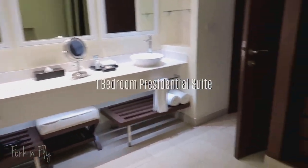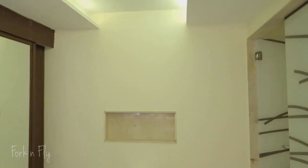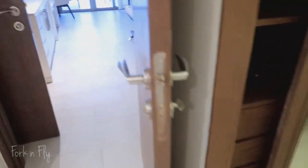And then over here we have the second restroom with another phone. This is the chairman's suite at the Royalton Hideaway Negril, which is in Jamaica.